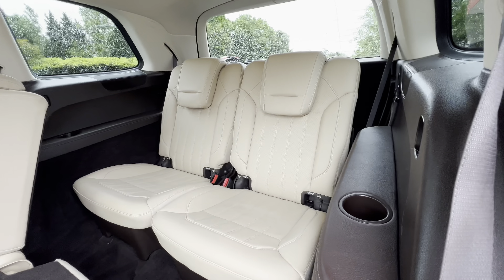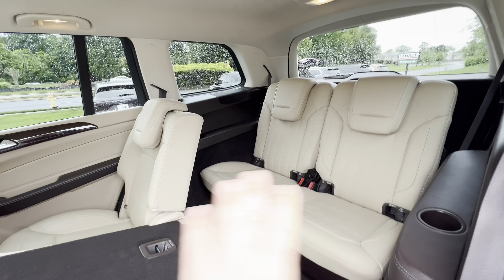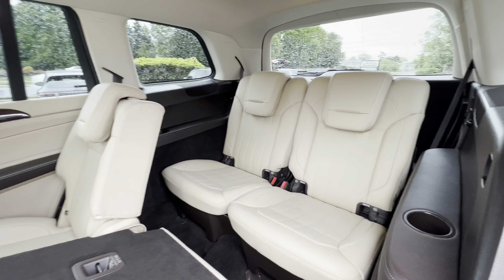Definitely a plus. You can fold all of these seats down, so you get a ton of room for cargo if you're going on a trip and you want to haul some stuff. Excellent ability to do that.